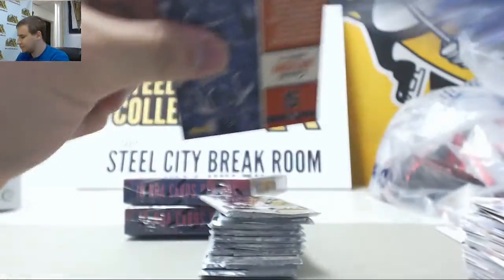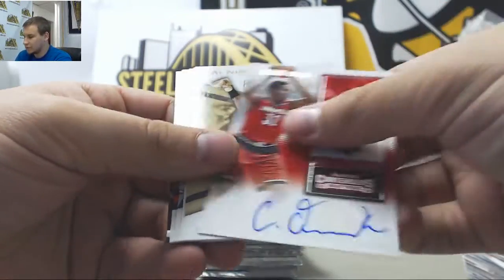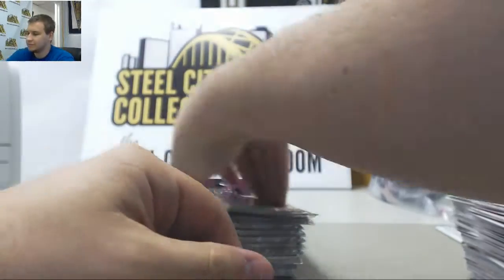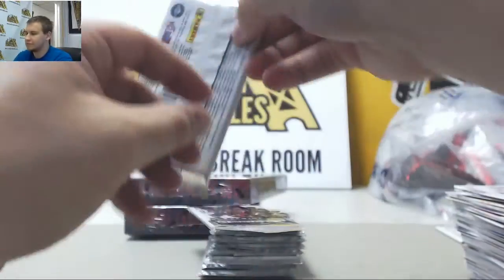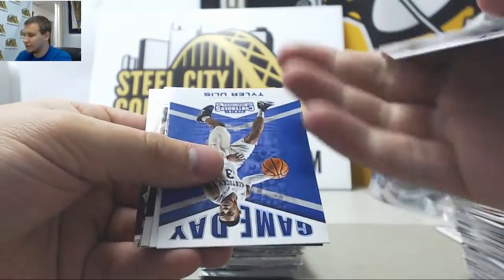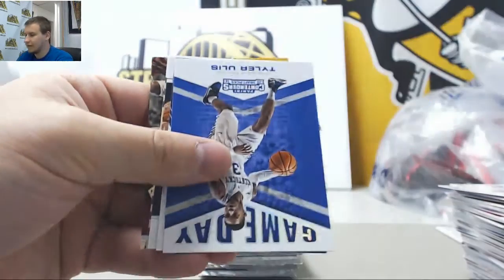We should have three autographs hiding on this side. See what we can find — there's one right there. Chinanu Onuwaku, College Ticket Auto. And base. Next auto, and that's a nice one — Chris Dunn, College Ticket Auto. That works.